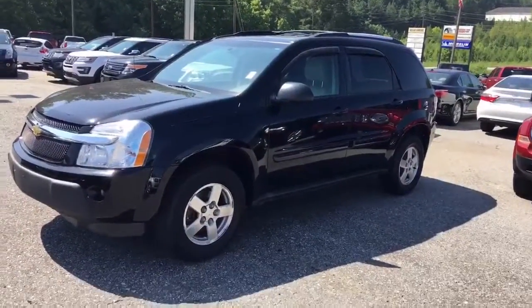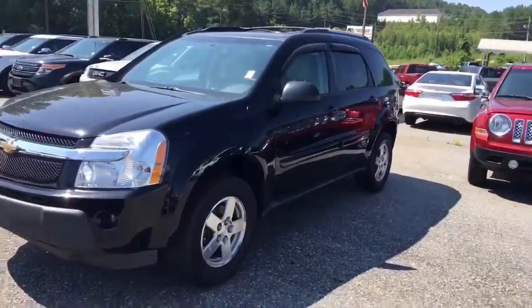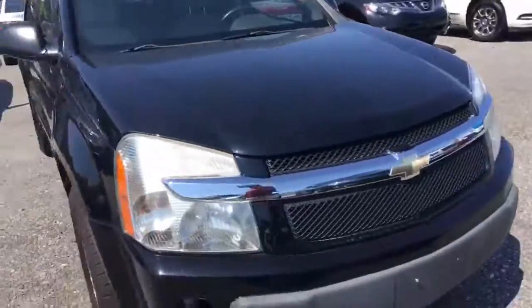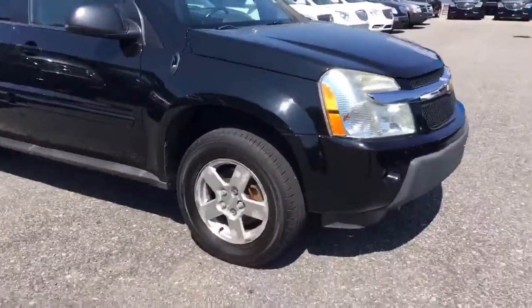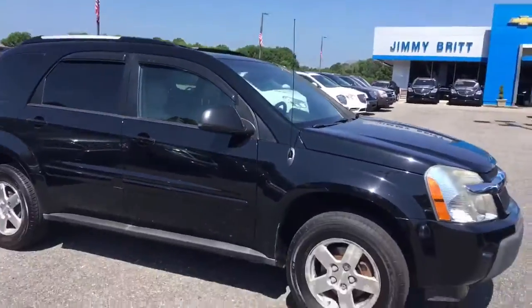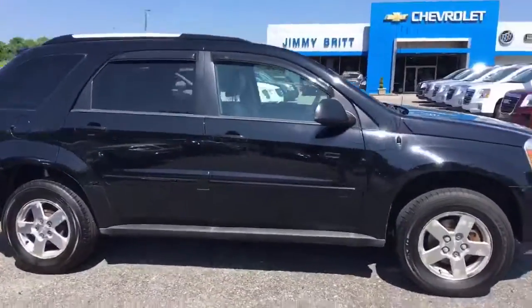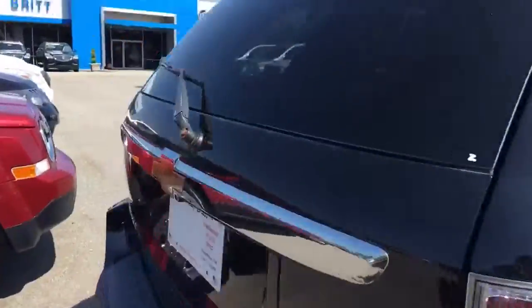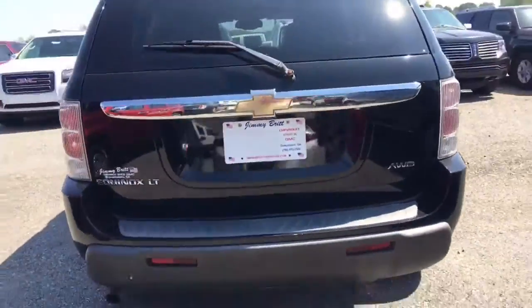All right Ms. Brooks, so this is that 2005 Black Equinox. It's got the V6 3.4 liter, so you're gonna have plenty of power. A lot of tread on the tires. Got your roof racks — you can throw something on top if you like. These cars are just very good cars, perfect size. It's all-wheel drive.